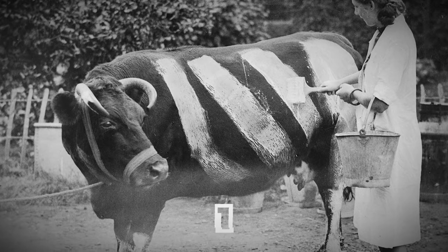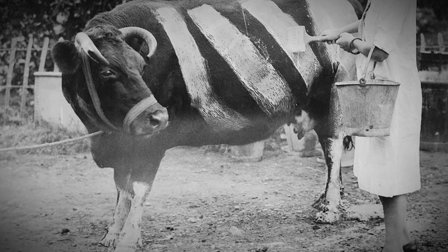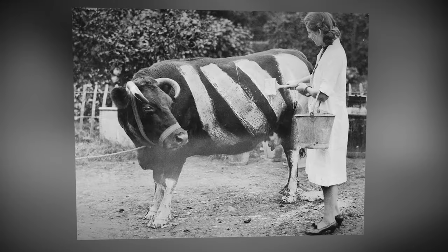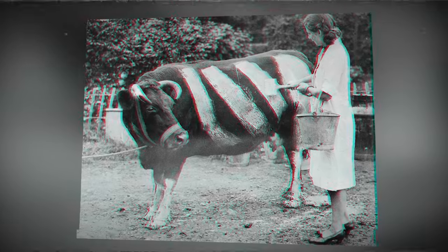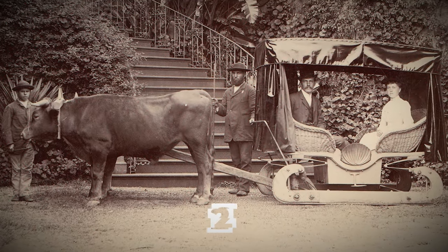A farmer painting his cow during World War II to prevent it from being accidentally hit by a car during a power cut. UK, 1939.